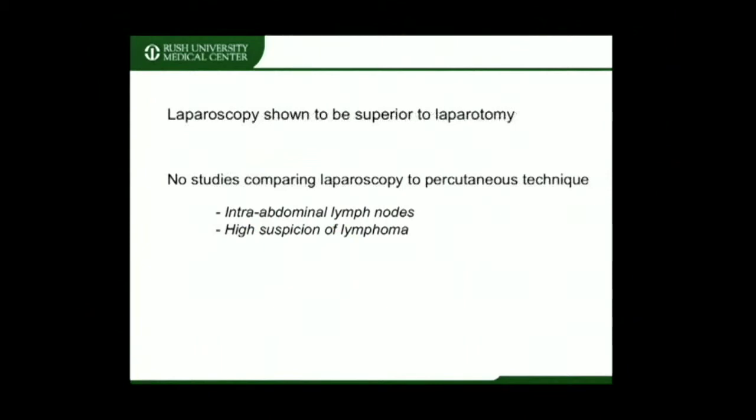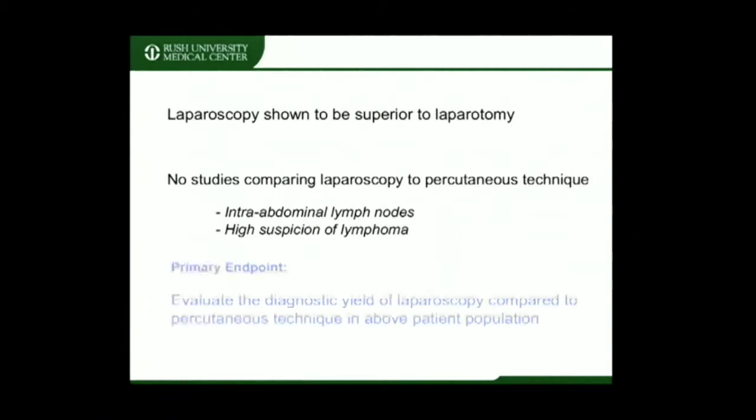Several studies have demonstrated laparoscopy to be superior to laparotomy for obtaining tissue. However, no study has been performed comparing laparoscopy to an image-guided percutaneous technique in patients with exclusively intra-abdominal lymph nodes or patients with initially high suspicion of lymphoma. The primary endpoint of our study was to evaluate the diagnostic yield of laparoscopy compared to percutaneous techniques in this patient population.